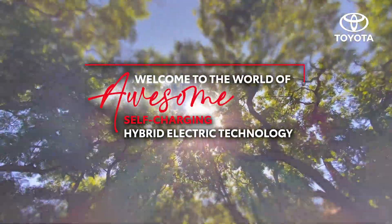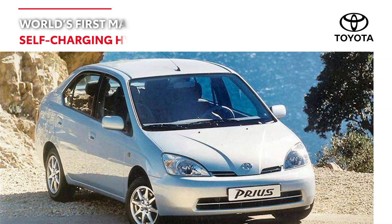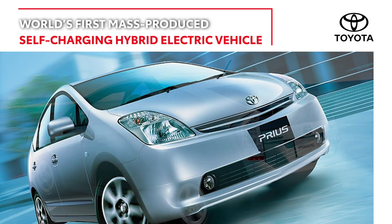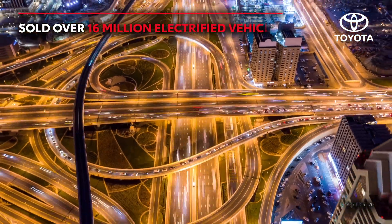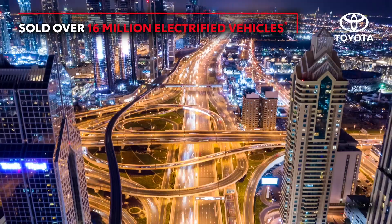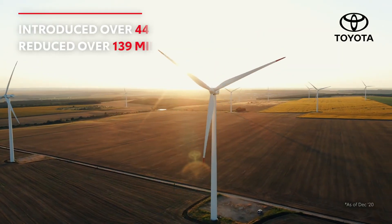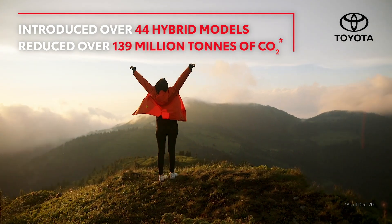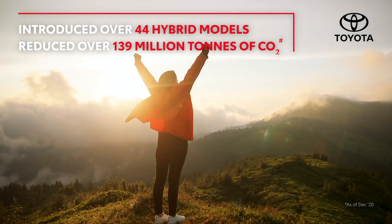Welcome to the world of awesome self-charging hybrid electric technology. Toyota began its hybrid journey in 1997 with the Prius. Since then, Toyota has sold over 16 million electrified vehicles, most of them self-charging hybrid electric vehicles. In the process, they reduced over 139 million tons of CO2 emissions, driving towards a carbon-neutral future.